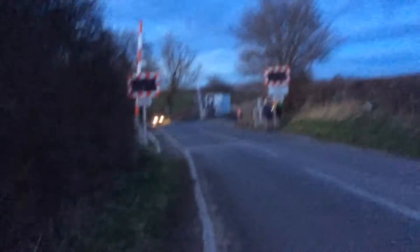Let's get the far back shot of the crossing. Here's the far back shot of the crossing. And this is a half barrier crossing. Oh yeah, that one's got lights as well — I didn't notice that.